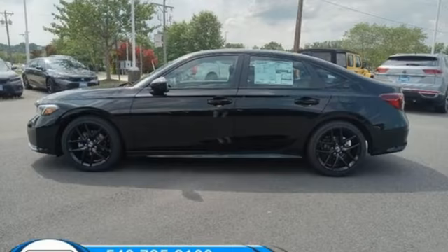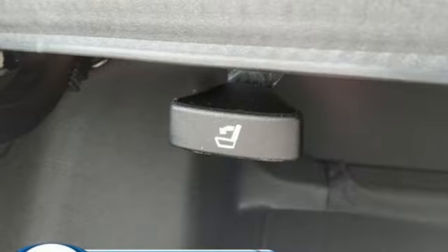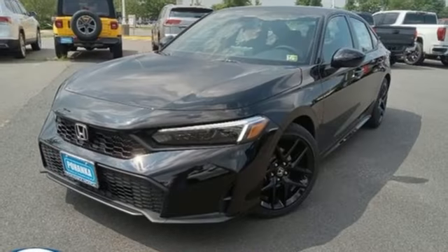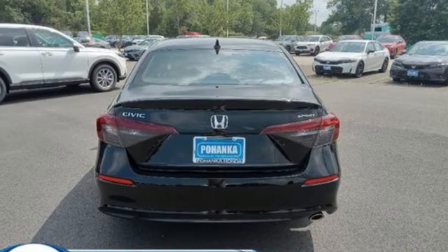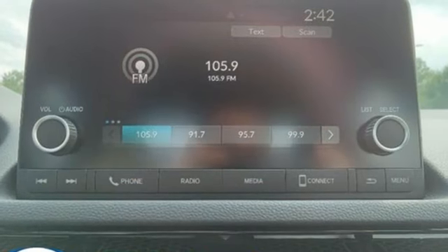Streaming audio, doors and push-button start proximity key, air conditioning, configurable instrument gauges, wireless phone connectivity, leather steering wheel, inline 4-cylinder engine, aluminum wheels, gas pressurized shocks, and steering assist cruise control.